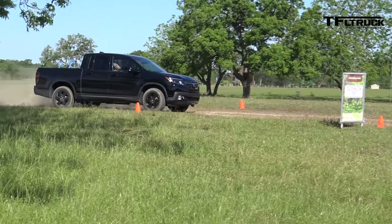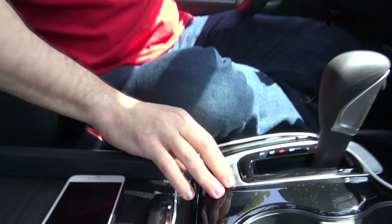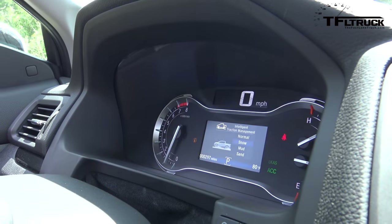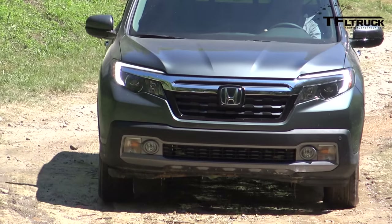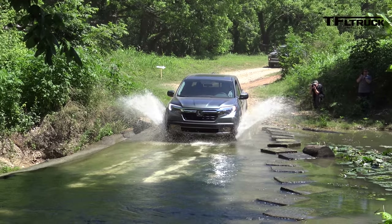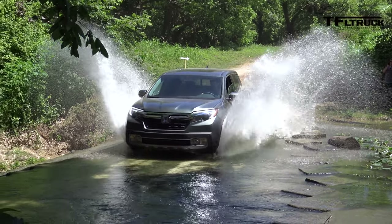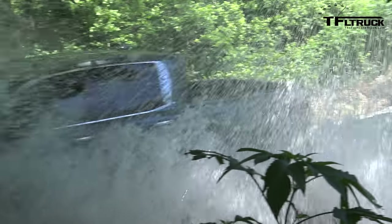There is no traditional high-low transfer case. Instead, there are four terrain drive modes: Normal, Snow, Mud, and Sand. These modes can shut off the VSA — Vehicle Stability Control — or start the vehicle in second gear when needed. There's also no tow-haul mode, but when asked about it, Jason pivots to mention the 400-watt inverter in the back for powering devices.